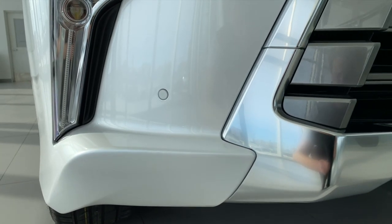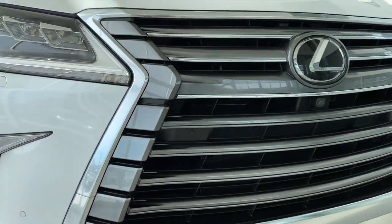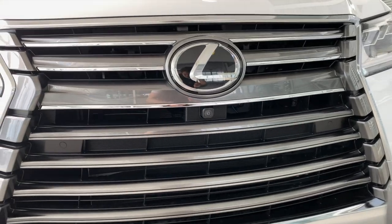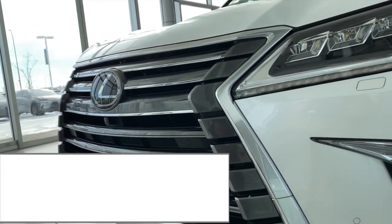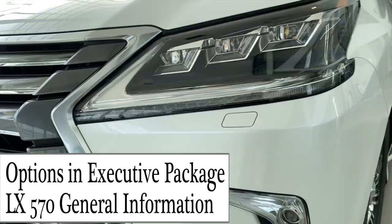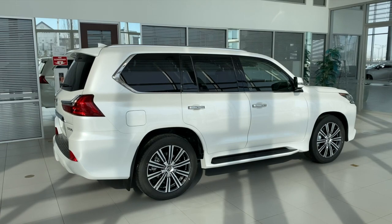2020 LX570 Executive Package from Lexus. In today's video, I'll be covering features of the Executive Package and LX570 general information. All right, let's get started.